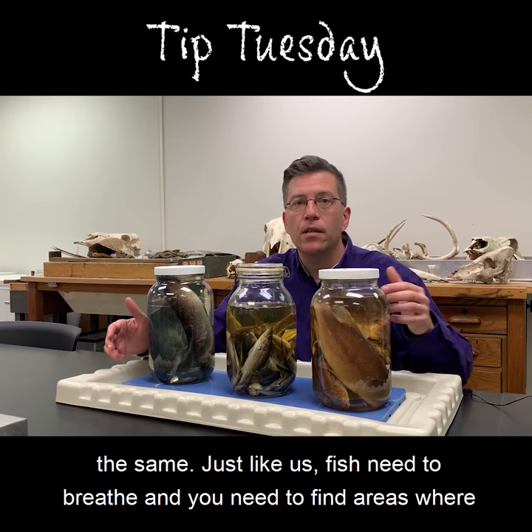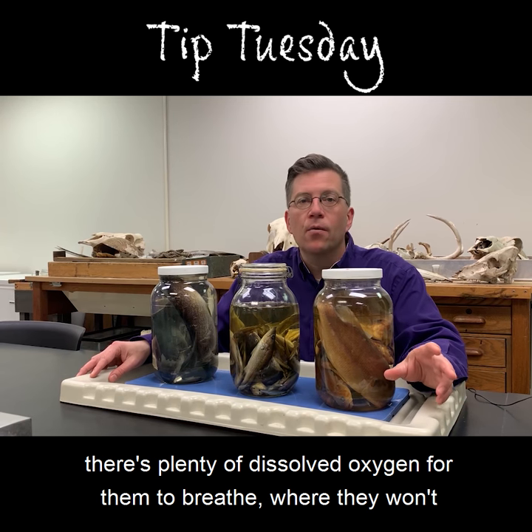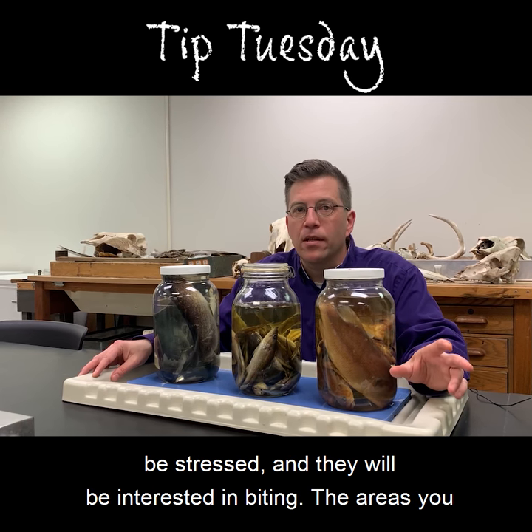Just like us, fish need to breathe, and you need to find areas where there's plenty of dissolved oxygen for them to breathe, where they won't be stressed and they will be interested in biting.